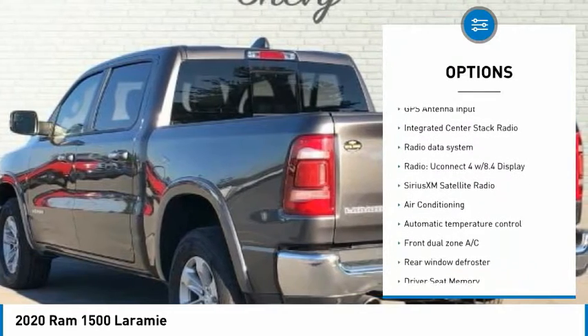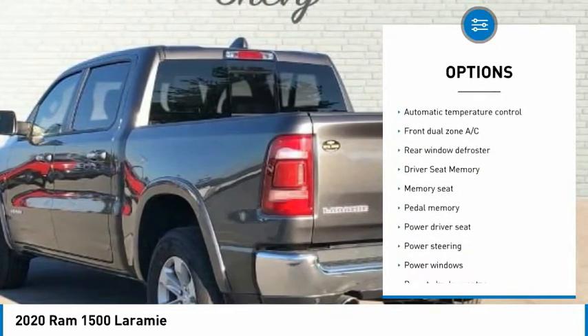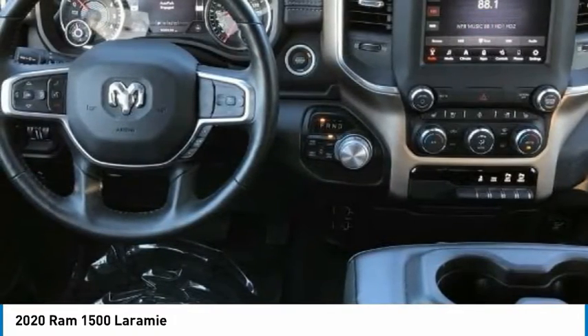Backup Camera, Bedliner, Bluetooth, Service Records Available, Remainder of Factory Warranty, Recent Oil Change, Leather Seats, Navigation System, Tow Package.